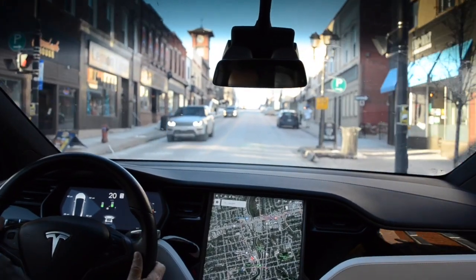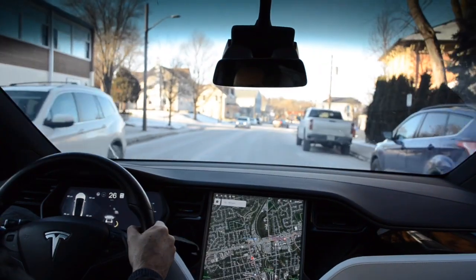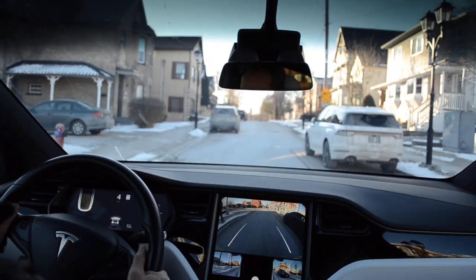So the other day, my son and I spent the afternoon driving around town looking for parking spots that we could test out Tesla's FSD Auto Parallel Park feature within. Let's take a look at what we found.